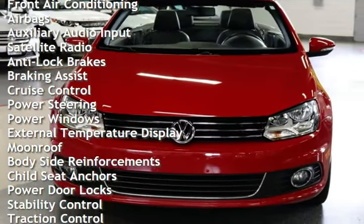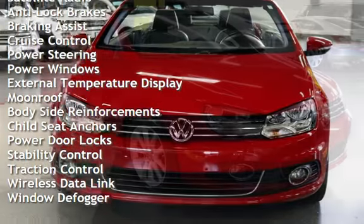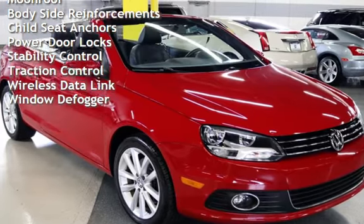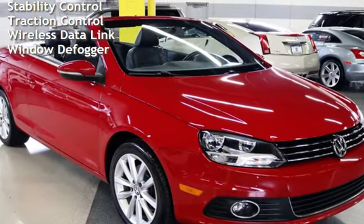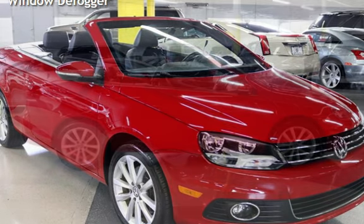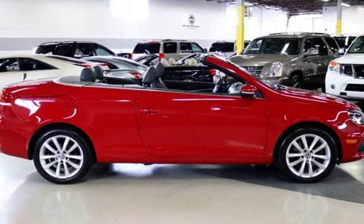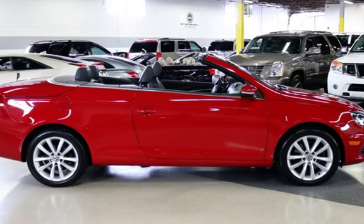Anti-lock brakes, braking assist, cruise control, power steering, power windows, external temperature display, moonroof, bodyside reinforcements, child seat anchors, power door locks, stability control, traction control, wireless data link, and window defogger.